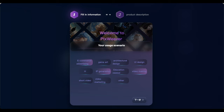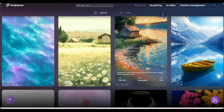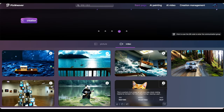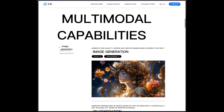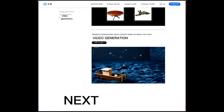You will need a Chinese number to register, which you can easily find on the internet or an SMS website. We can see here it introduces both text-to-image and 3D model generation. Scroll down and we find the video generation section. We click 'Apply for Access', fill in our information, and submit. Once our application is approved, we can start our experience.